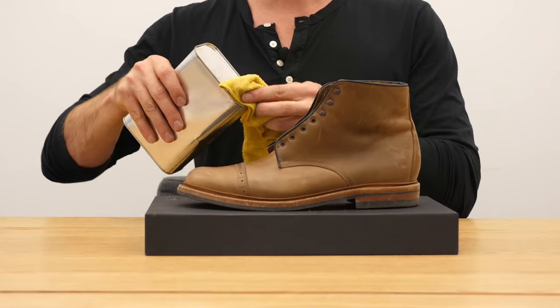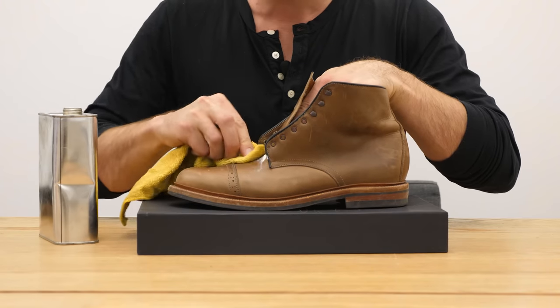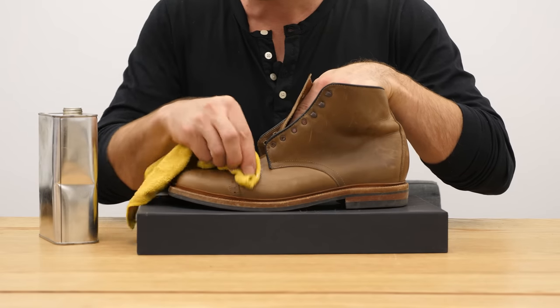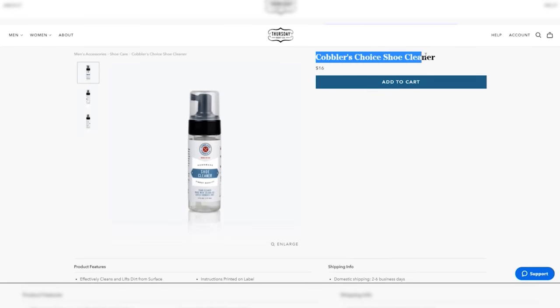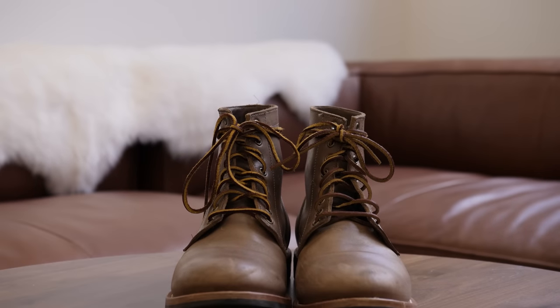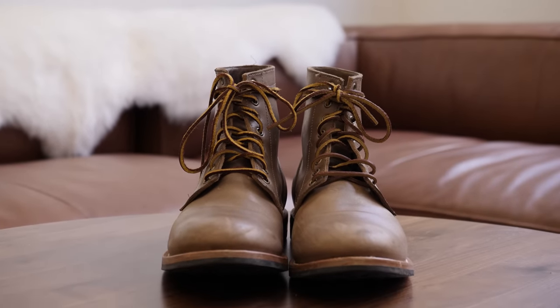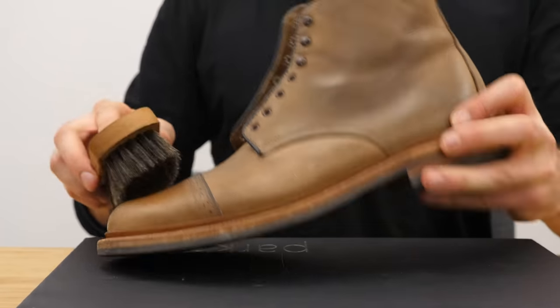Some people worry that petroleum can pull out the color, but it's a very small amount — just enough to help clean the leather as you're applying it. You should clean your boots before conditioning so that you're not trapping dirt in the pores underneath the conditioner. First give it a good clean, then a good brush down with a horsehair brush.